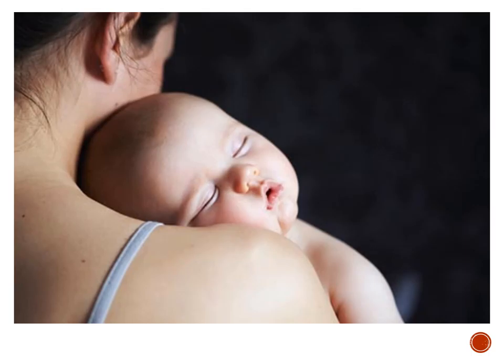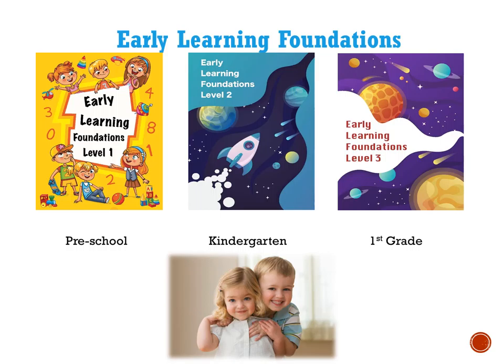I met with one family in an in-person evaluation who had decided beforehand to do the Early Learning Foundations — our preschool program with neurodevelopment built in along with some math. They had done it for a few months before the evaluation. When I questioned them about tactile issues on the history form, it seemed like it wasn't even an issue anymore. They said he used to do that before Early Learning Foundations — now it's a whole different child.